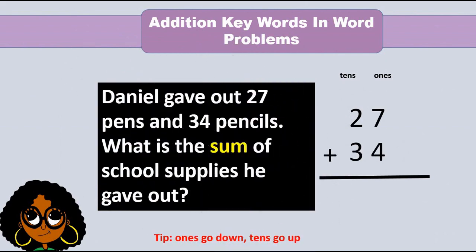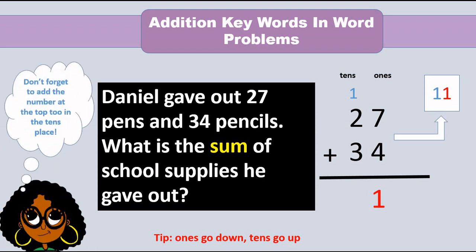Daniel gave out 27 pens and 34 pencils. What is the sum of school supplies he gave out? Let's add the 1s. 7 plus 4 equals 11. 11 ones is 1 ten and 1 one. Put the 1 in the 1s place and the 1 in the 10s place. 1 plus 2 plus 3 equals — do you know? 6. Awesome.